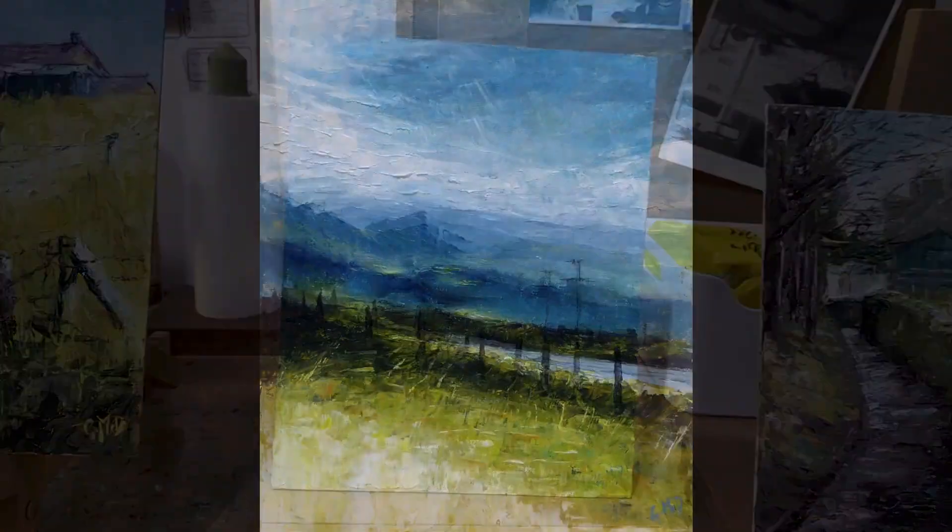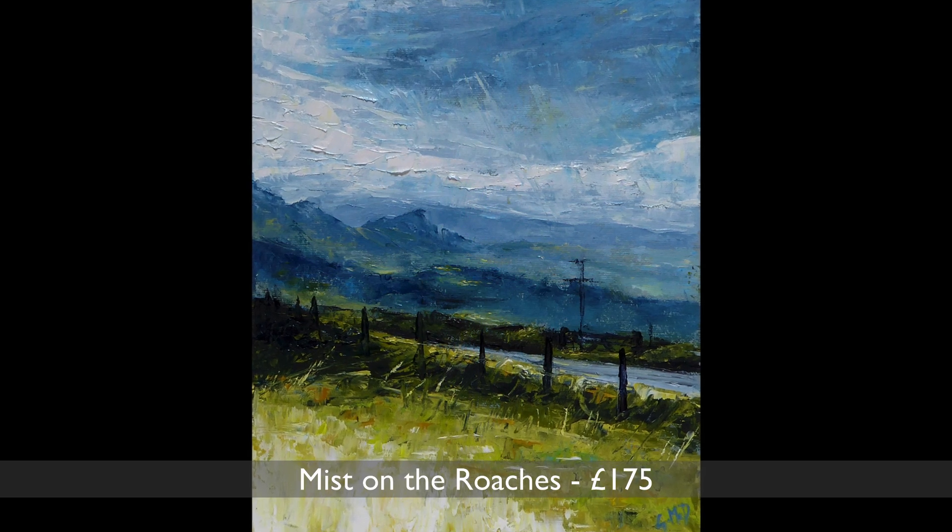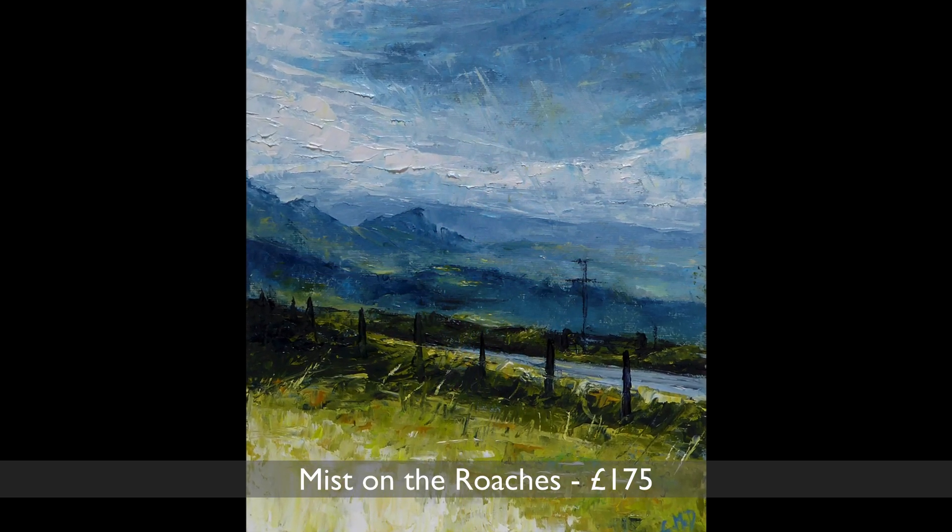This September I started cycling again, and this was a view I was rewarded with one slightly misty morning, looking across to Hen Cloud from above Wincle.